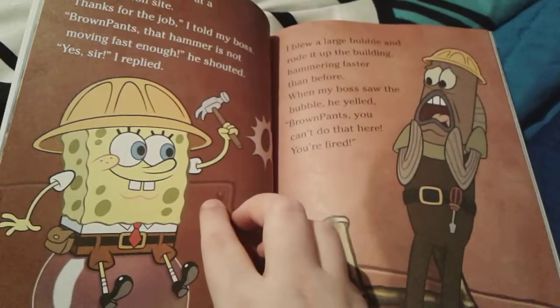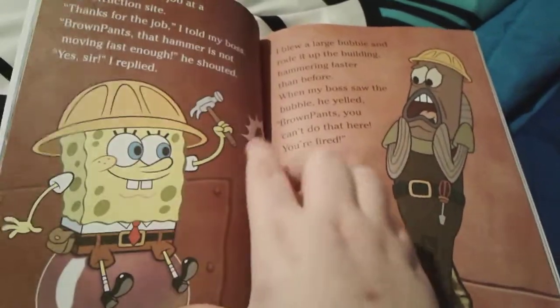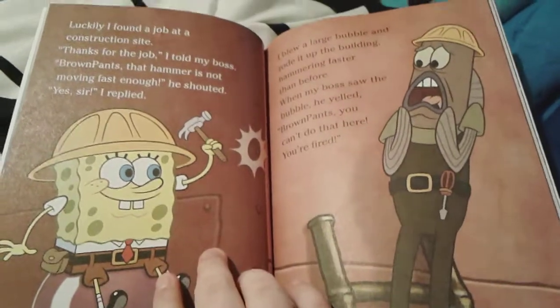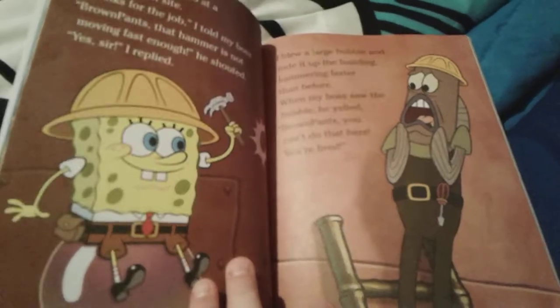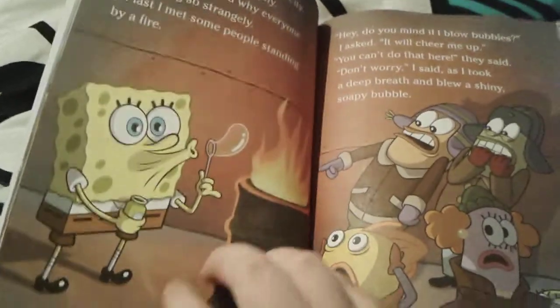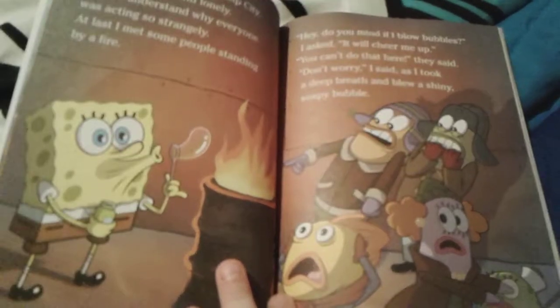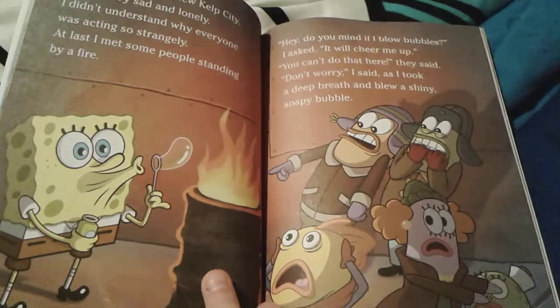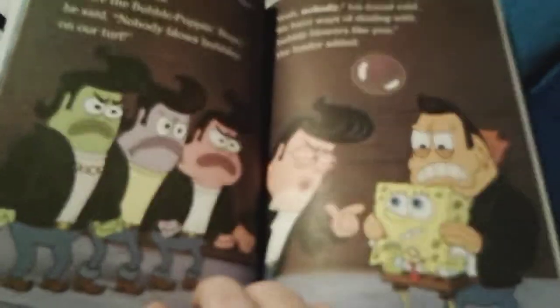SpongeBob gets a new job at a construction site, and he blows a bubble and sits on it to hammer the nails into the building faster. Of course he gets fired from that job as well because he blew a bubble. SpongeBob is really, really sad and lonely, so he sees people standing by a fire and asks if he can blow bubbles because it'll cheer him up, but they say he can't do that there, and then the mean bubble popping boys arrive.